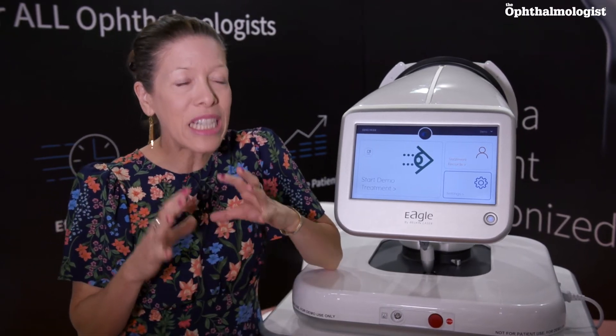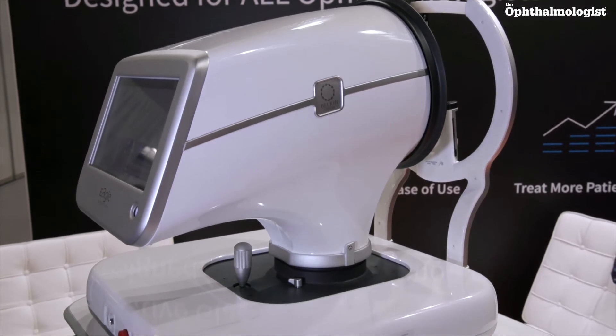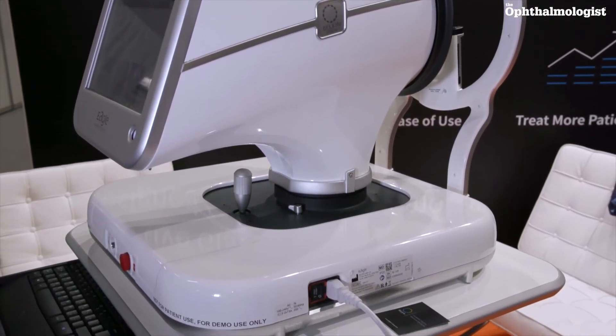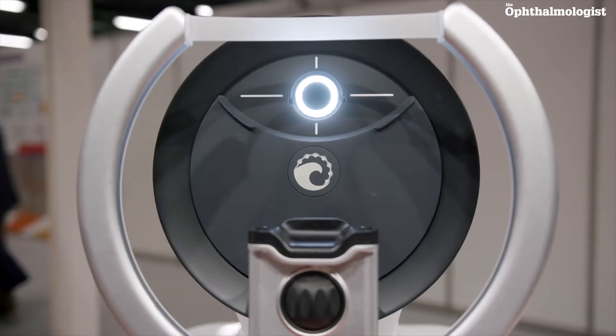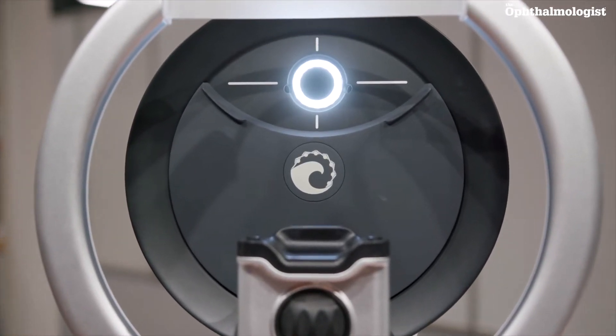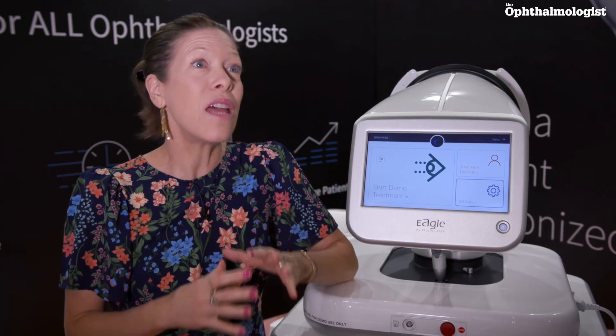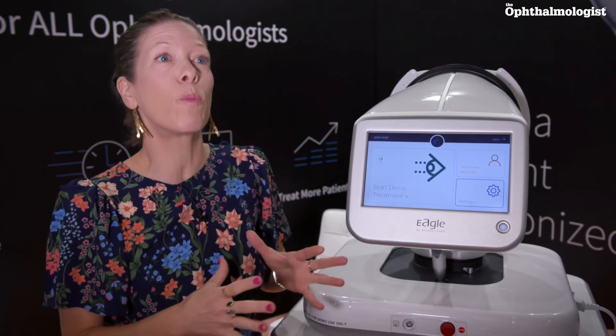Until today, there hasn't been a practical solution. So we make it possible for doctors to choose laser-first for their patients. It's a known fact that there are not nearly enough doctors to provide care to all glaucoma patients, and the main way to bridge this gap is with an accessible treatment — that's exactly our value proposition.